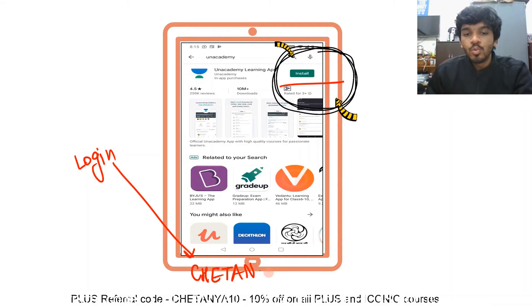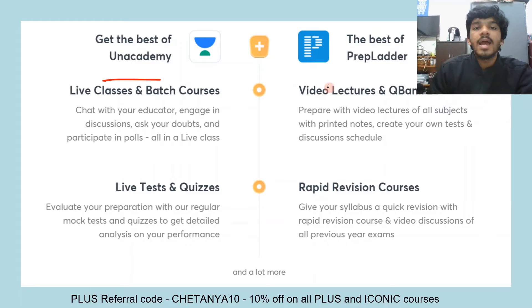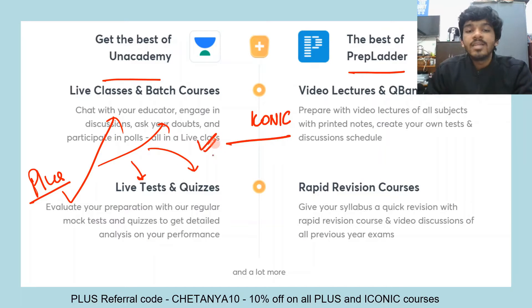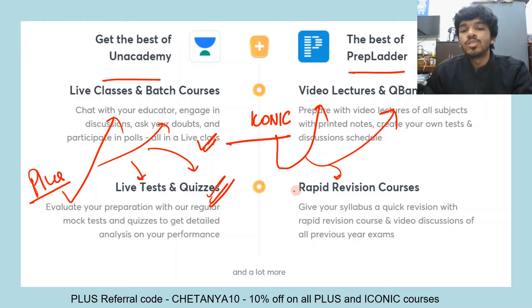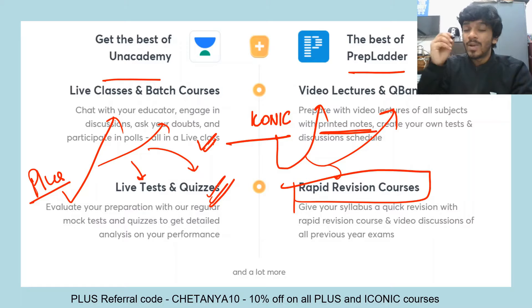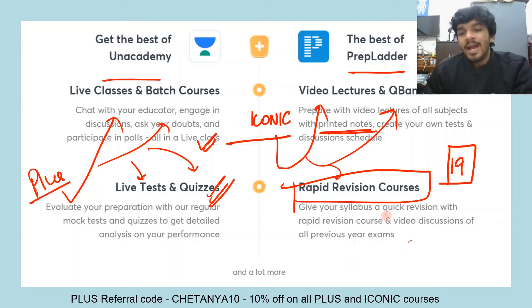Log in and unlock the free plan using my plus referral code chaitanya10. There are two subscription plans: the Plus subscription plan where you get all the benefits including live classes, batch courses, live tests, and live quizzes. With Iconic you get everything in Unacademy Plus, plus access to video lectures, the question bank, and the rapid revision course of PrepLadder, along with printed notes for 19 subjects.